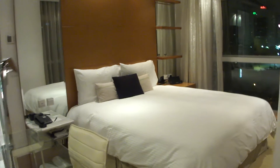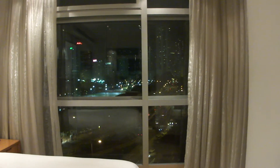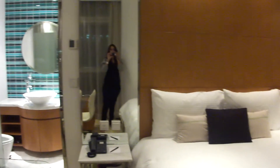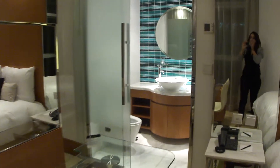The bedroom looks pretty cool and comfortable. If you look at the view — I'm on the seventh floor. On the side there's a mirror and a toilet.